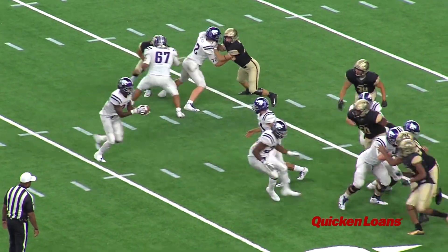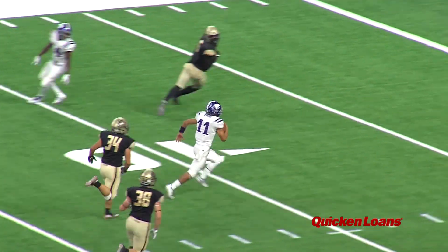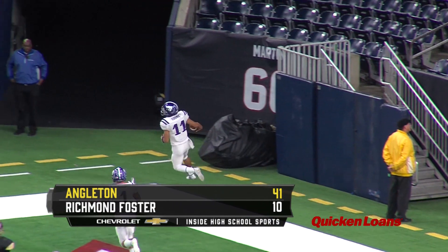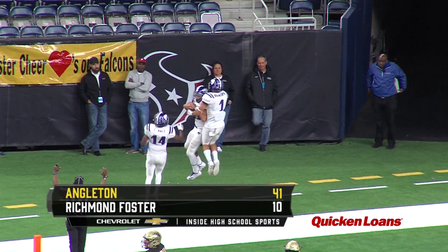Later, the Wildcats use a trick play to put this one out of reach. Foster hands it back to quarterback Seth Cosme, who scampers into the end zone, and Angleton is headed to the state semifinals for the first time since 1958. They'll face the winner of our next game.